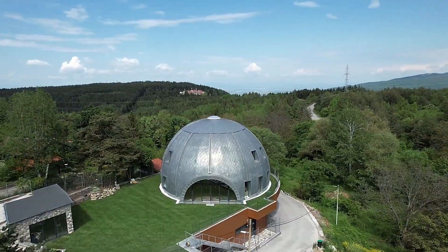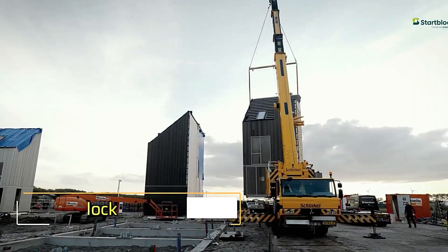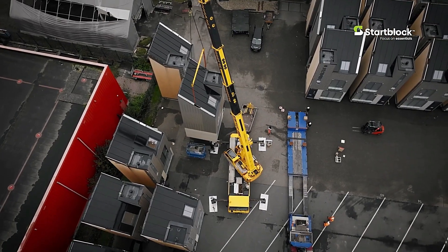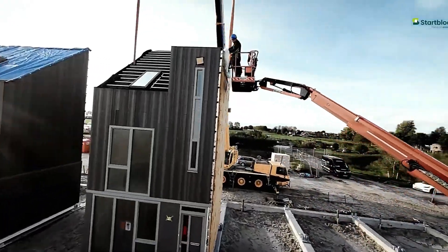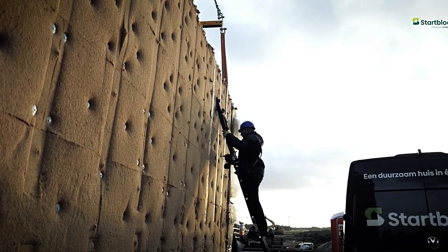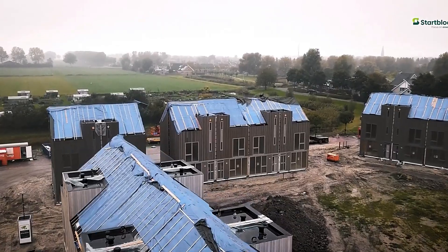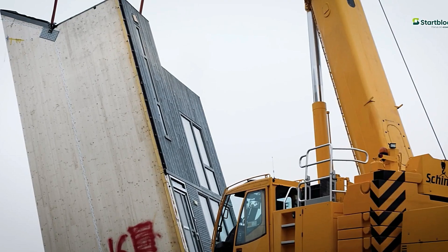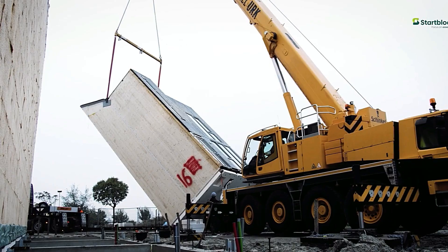Start Block. Start Block focuses on delivering essential, small, and comfortable homes that address the housing shortage. These compact living spaces are designed with efficiency and sustainability in mind. Notably, two Start Blocks can occupy the space of a single traditional house, maximizing land use. Additionally, 80% of the materials used in construction are recyclable, making them an eco-friendly choice.